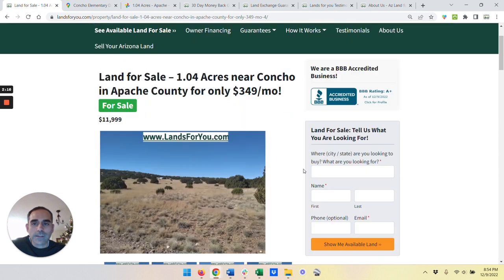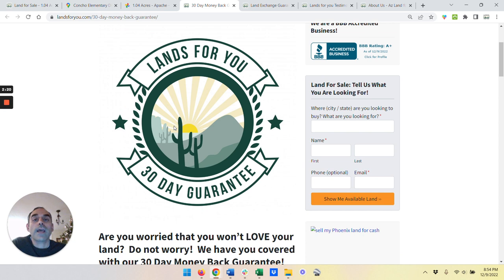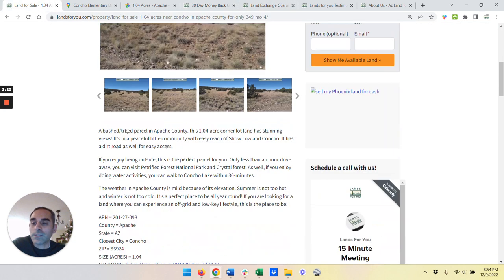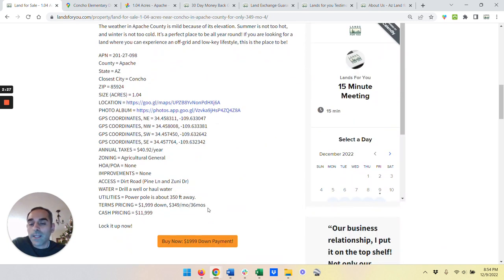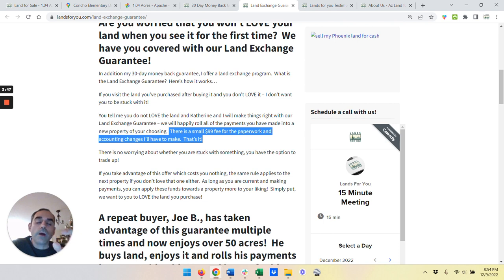We've got a full 30-day money-back guarantee, so if anything happens within the first month, you're fully protected. We also have a land exchange guarantee. What that means is if you're making monthly payments — let's say you've paid $2,349 — and you see something else come into our inventory which you like better, no problem. You can roll all that $2,349 from one property to the next. We just have a small $99 paperwork fee, and all those payments will roll from one property to the next.